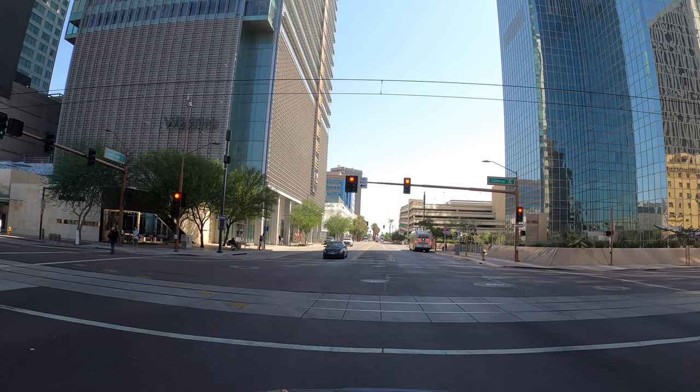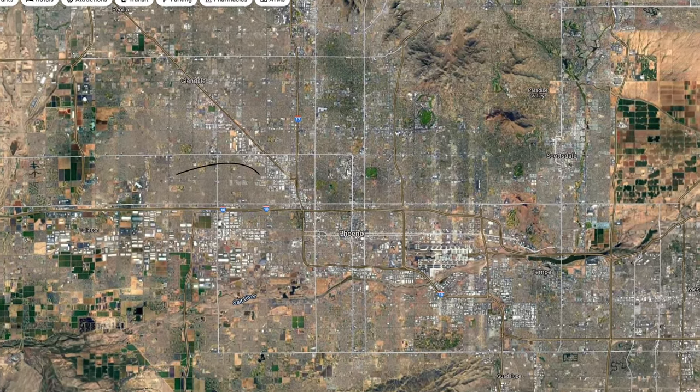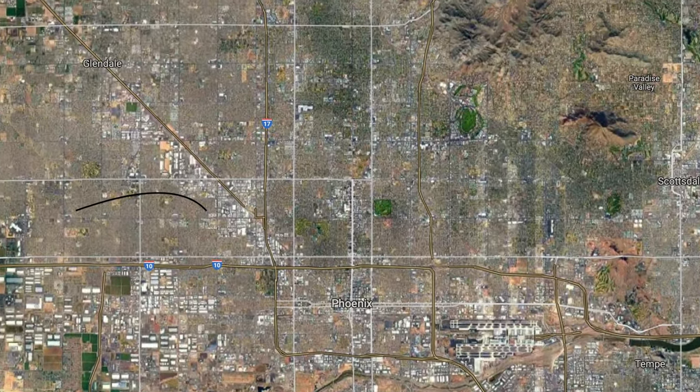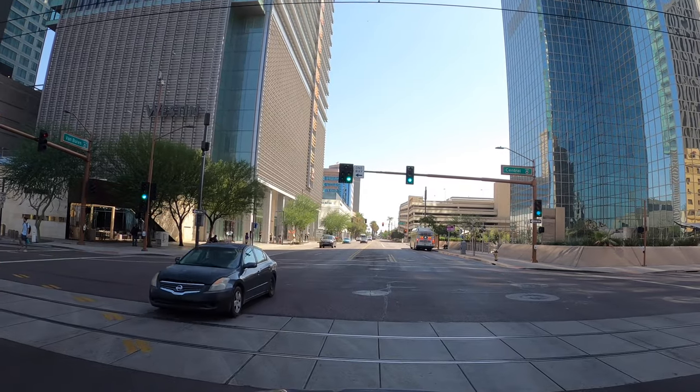Good morning everybody. Today we are in downtown Phoenix. We're going to drive up one of the most iconic streets in town — Central Avenue Corridor. Central Avenue Corridor stretches from the downtown area in the south and is roughly bounded on the north end by Camelback.